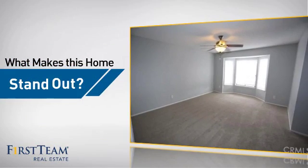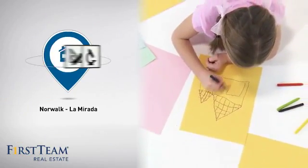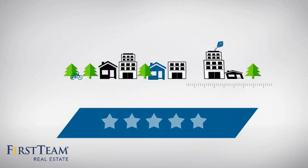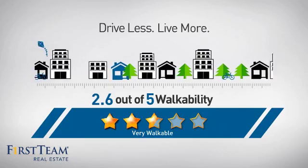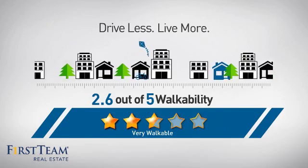But let's talk about what really makes this home stand out. Parents will be happy to know that it's located in this school district. And with a walkability score of 2.6, the neighborhood is a very walkable place to live, for a healthier lifestyle, shorter commutes and the ability to run errands on foot.